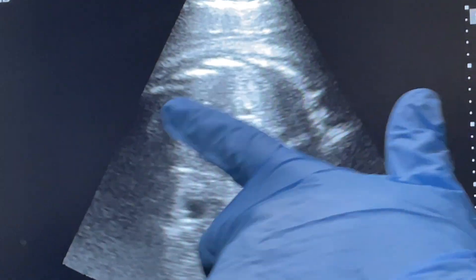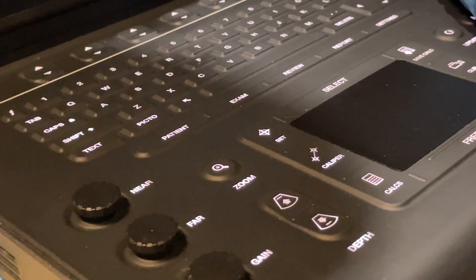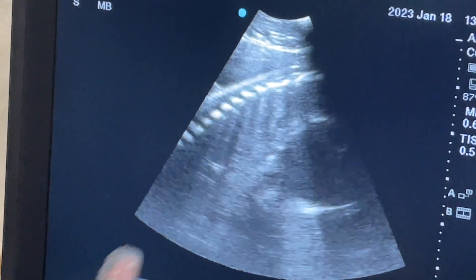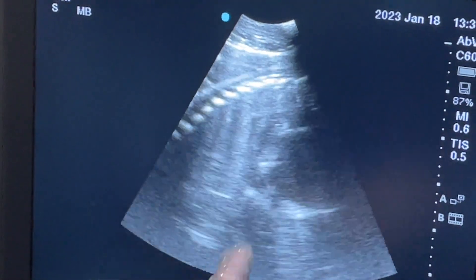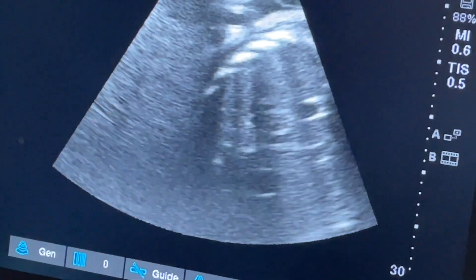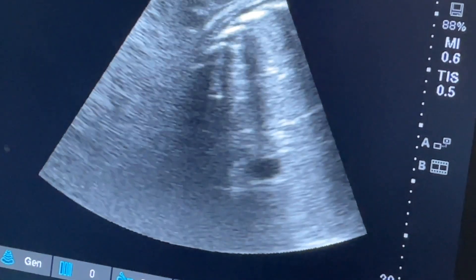All your liver right here. So this is spine right there, and there's rib shadows — those bright white lines going down that way. So you can see this little contraction there. That's actually the heartbeat.